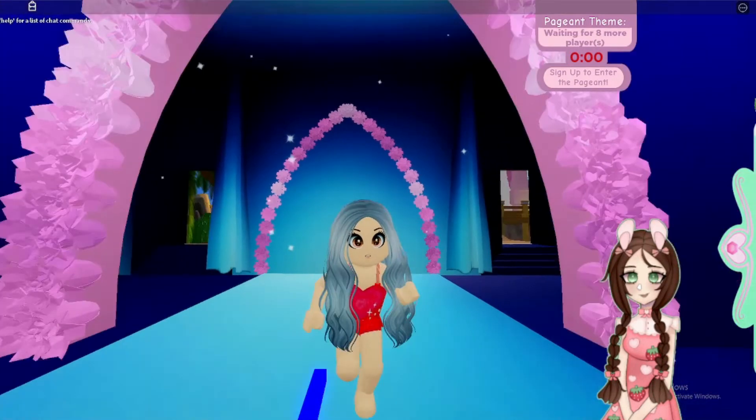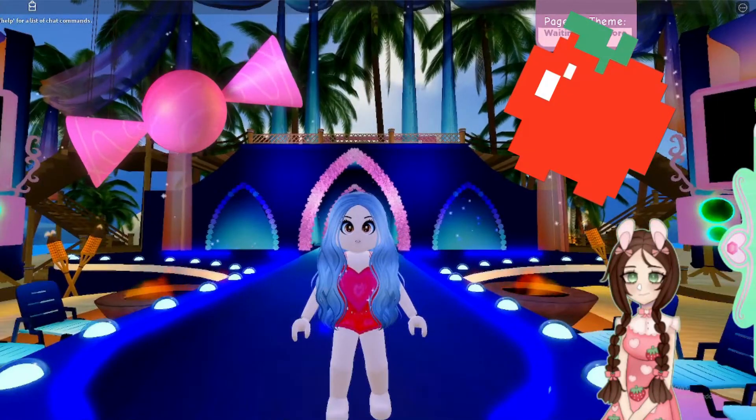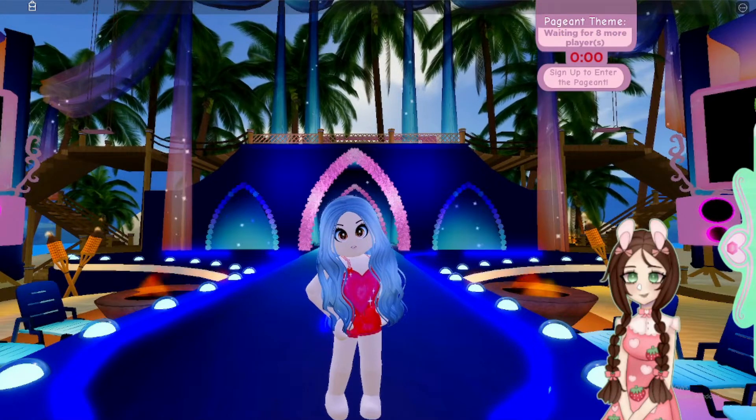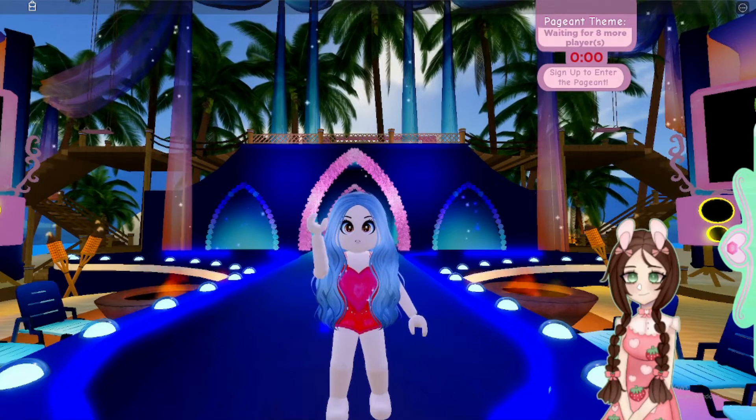Okay, contestant three — she's looking a little scared. Hey, contestant three! Who is contestant number three? Thank you.